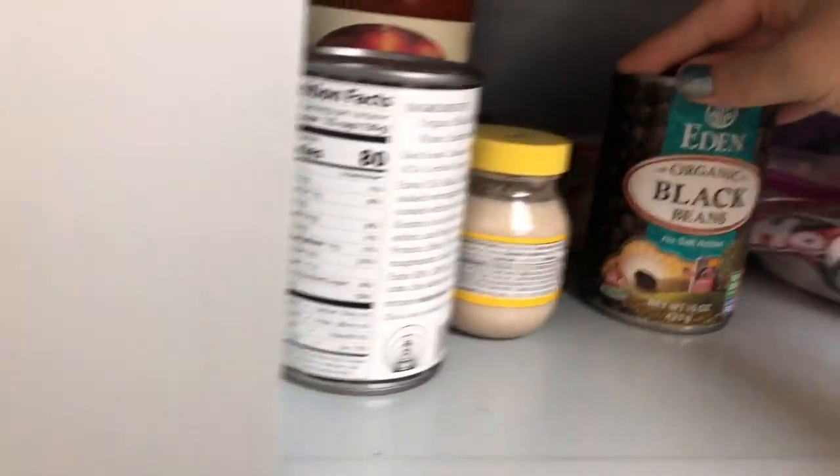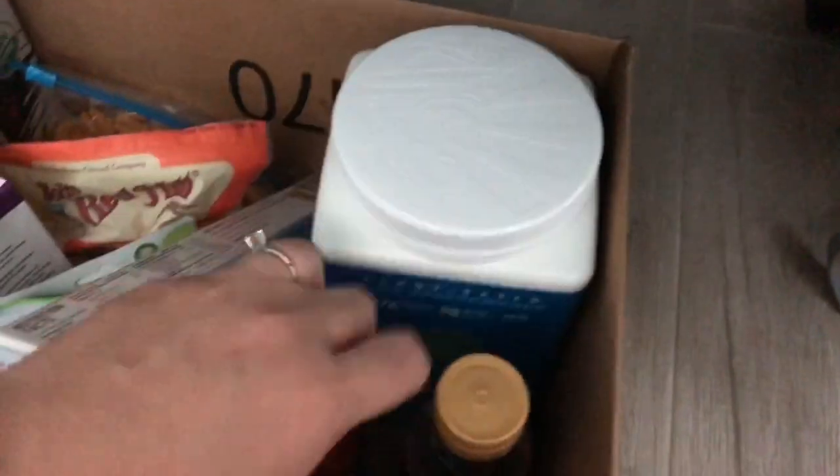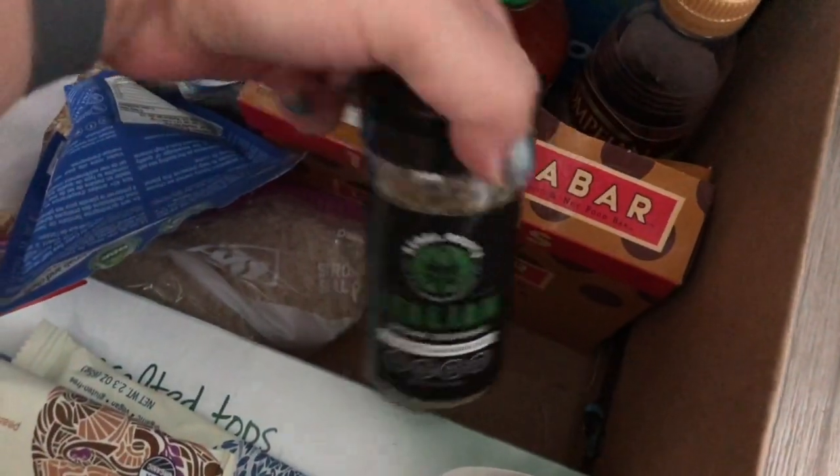I've got some shelf staples here like the black beans. We brought our protein powder in case we wanted a smoothie, some condiments and our favorites like the red wine vinegar, and we also brought some of our favorite seasonings with us.